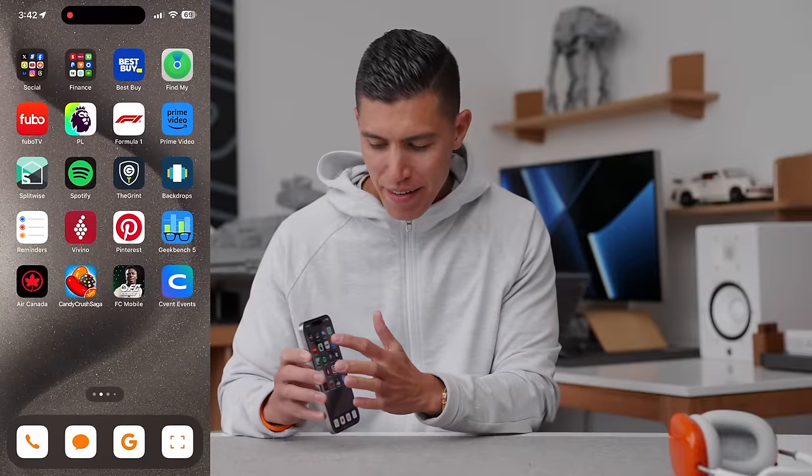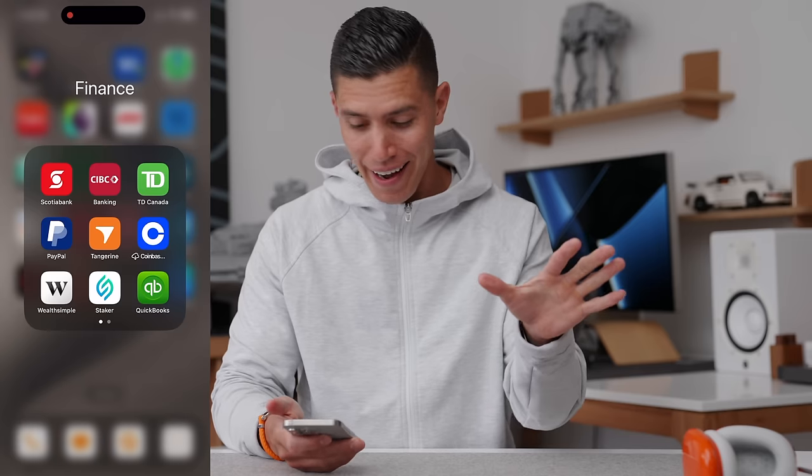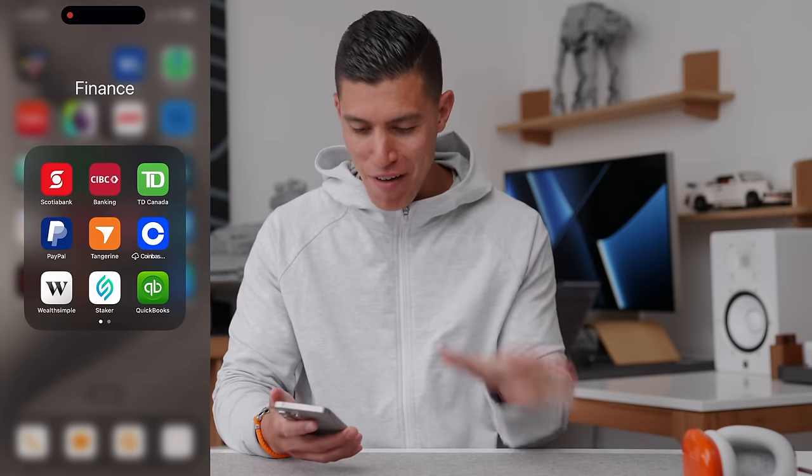Moving on to the next one, this is my finance stack, where I manage not only personal finances but stuff on the channel as well. Wealthsimple is what I use to manage all of my stocks. I know the stock market has been very unkind in the last couple of years, but it's more about time in the market. Definitely not a financial advisor, so don't take any financial advice from me — I've lost a little bit of money there.